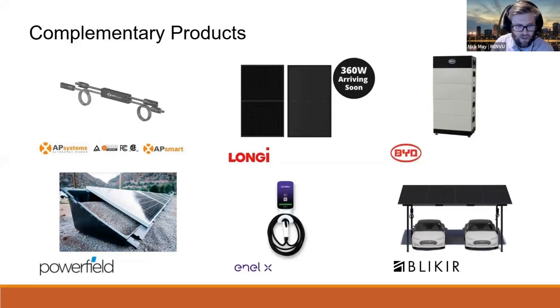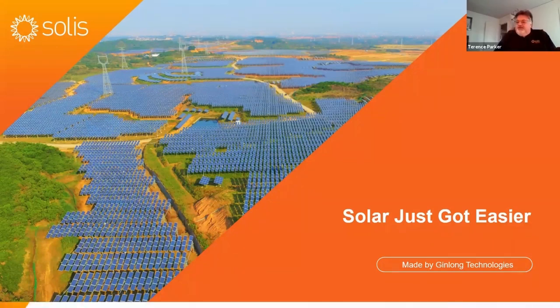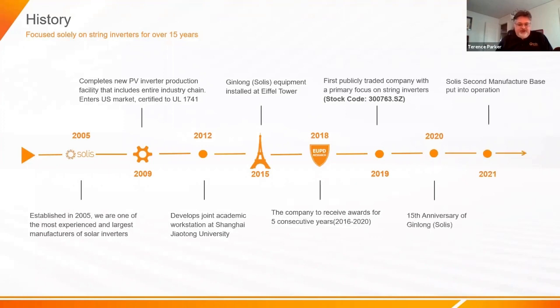I'll go ahead and kick it over to Terence. Thanks, Nick — great introduction to Renvu. We will get into a little more detail on that carport solution. Let's talk a little about who Gin Long Technologies is. Gin Long Technologies is the company name, and we sell our inverters under the Solus brand name.